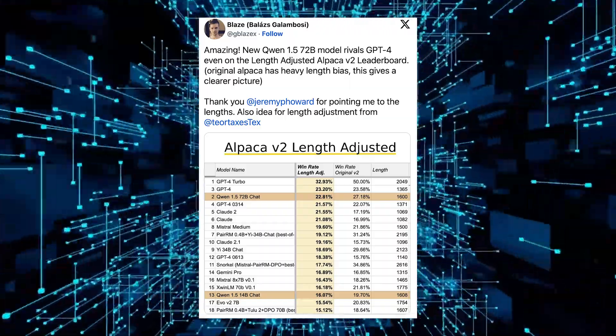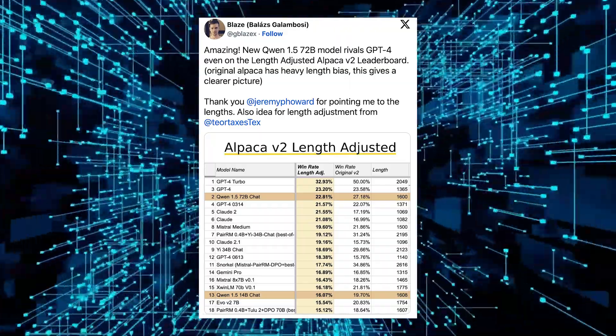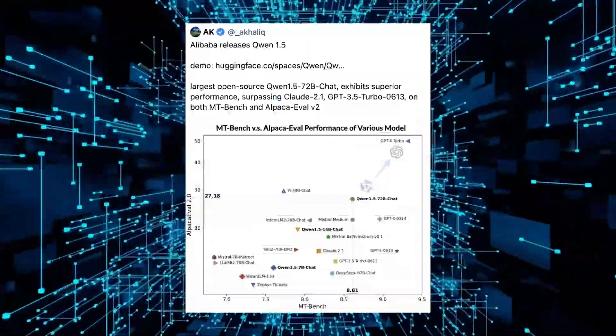Quoting VentureBeat: Smaug 72B is technically a fine-tuned version of Qwen 72B, another powerful language model that was released just a few months ago by Qwen, a team of researchers at Alibaba Group.